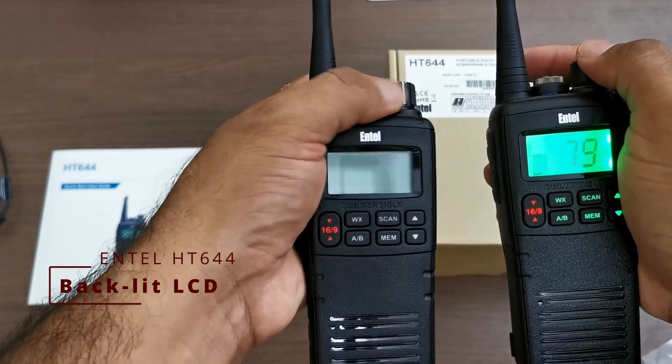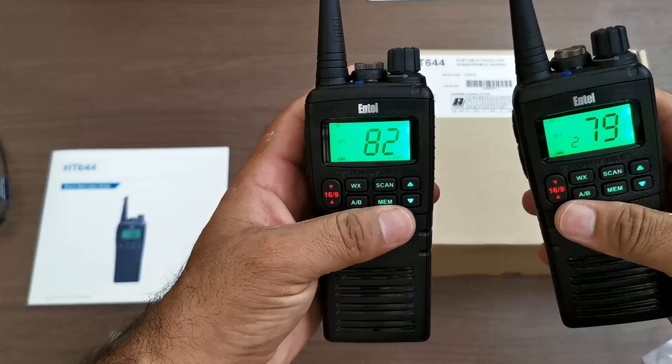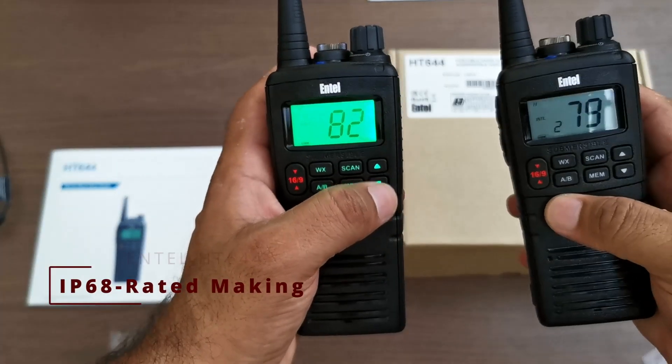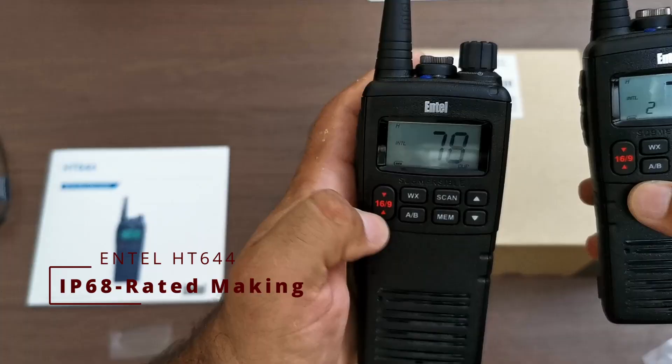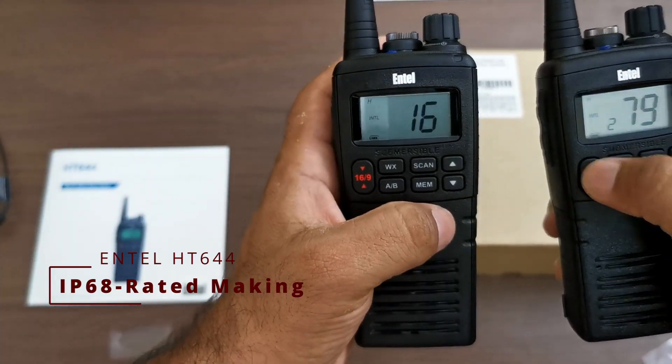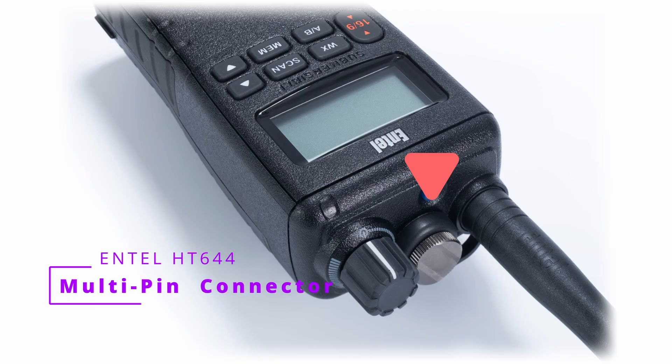The HT644 has a high visibility backlit LCD. It is IP68-rated, making it fully dust-proof and submersible up to 2 meters for 4 hours, ensuring reliability in extreme conditions. The HT644 is provided with a robust multi-pin accessory connector to withstand indoor and outdoor harsh marine usage.